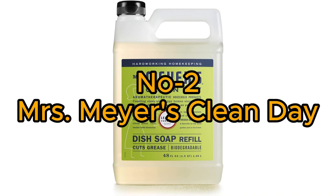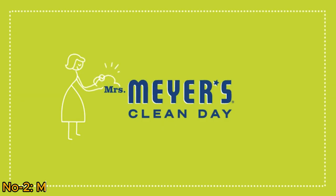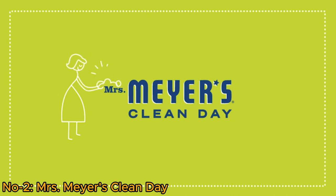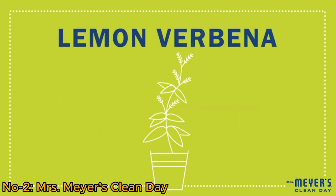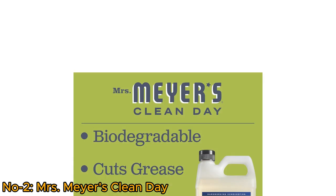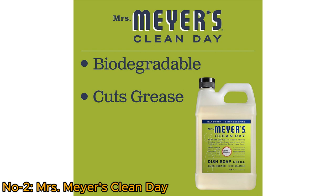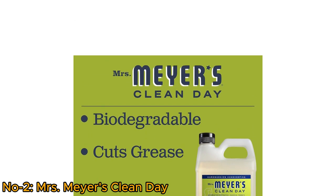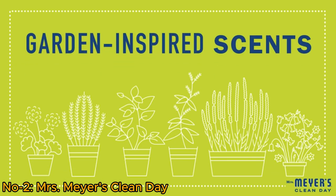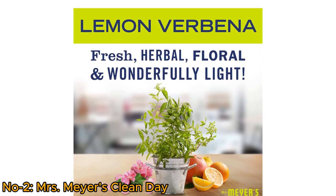Number 2: Mrs. Meyer's Clean Day. Mrs. Meyer's Clean Day Liquid Dish Soap Refill in Lemon Verbena offers a powerful yet gentle solution for dishwashing. Its biodegradable formula, featuring plant-derived cleaning agents, effortlessly cuts through grease while leaving dishes clean and bright. The garden-inspired scent of lemon verbena adds a refreshing touch to your kitchen chores.